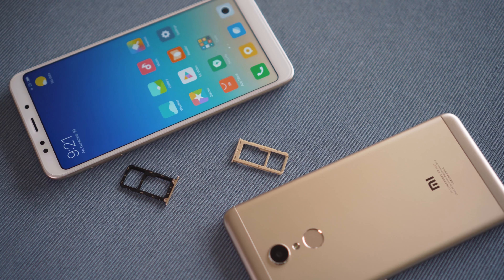The Redmi 5 Plus has larger storage and RAM options than the Redmi 5, but storage is also expandable on both phones. The user interface is MIUI 9 over Android Nougat 7.1.2. There are no capacitive touch buttons at the bottom — navigation is on the screen.